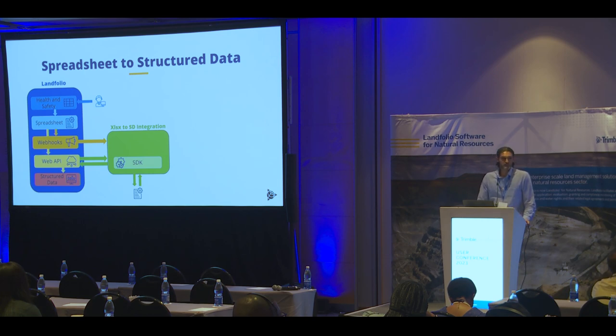One more integration example — this one has no other enterprise system on the right-hand side, and in fact this is in PNG MRA. The client has their end users upload health and safety information via a spreadsheet. We then have an integration that picks up that spreadsheet, downloads the file, reads the data, and puts the details back into structured data in a more raw format where it can be directly reported on and decisions can be made.